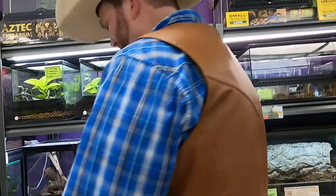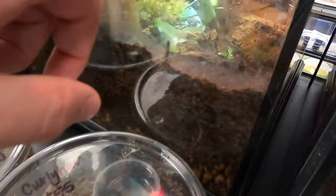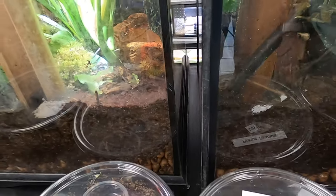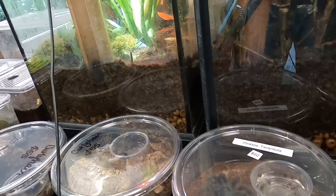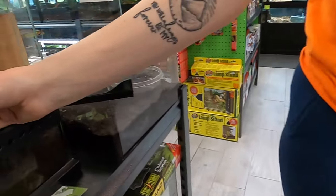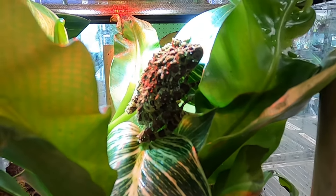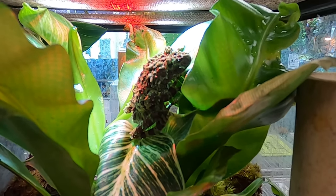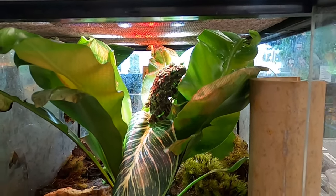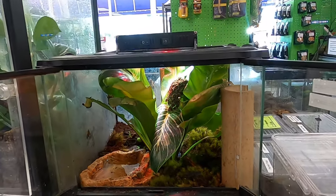Wow, we have met a whole lot of different critters - this is crazy! That is a mossy frog right there. And if you can look at him, you can tell exactly why he is called a mossy frog - he kind of looks like a piece of moss, but he is actually a living breathing thing. Wow, right up close and personal with the mossy frog. Even their eyes are camouflaged - you can barely even see where his eyeballs are. So he must be a really good predator.